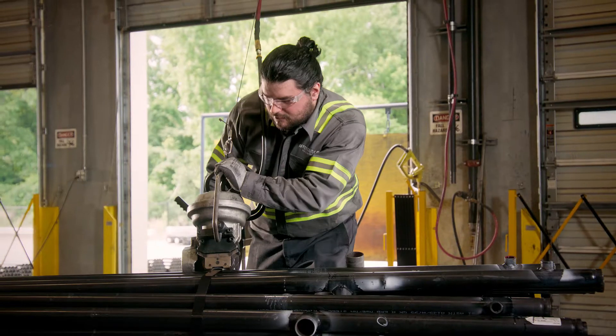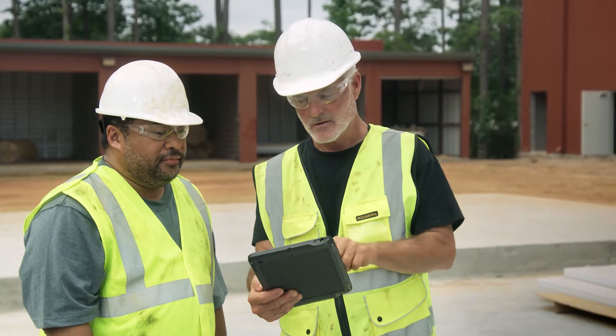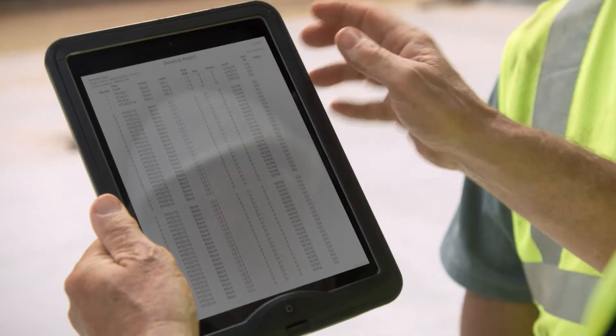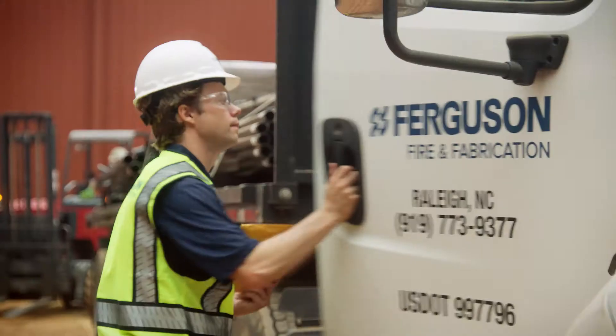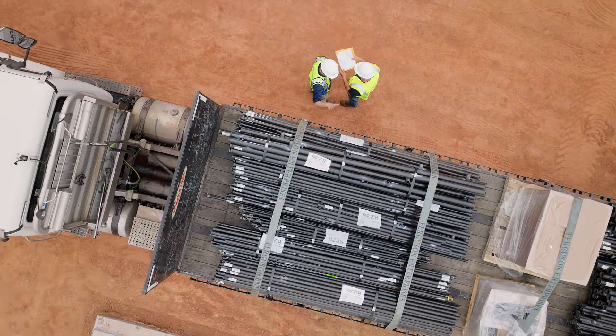bundle them by line according to your project design into easy-to-move packages. You can also request your packet ahead of delivery so you can plan your staging before your POJ date. Each order includes a detailed packet that tells you exactly which bundle each piece of pipe is in, allowing for more efficient staging of your bundles on the job site.